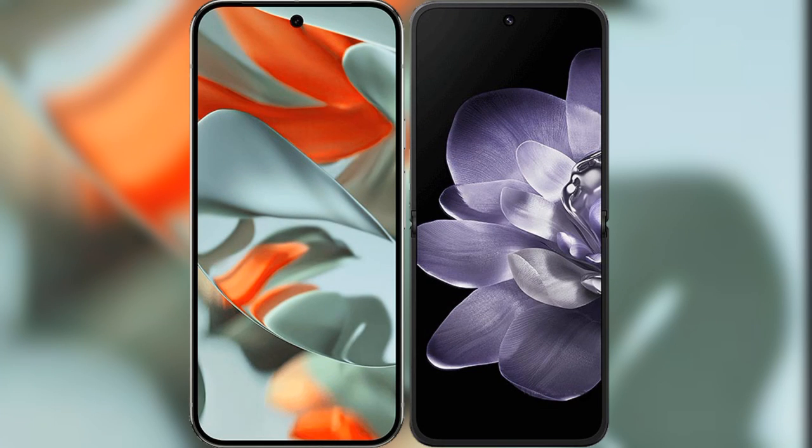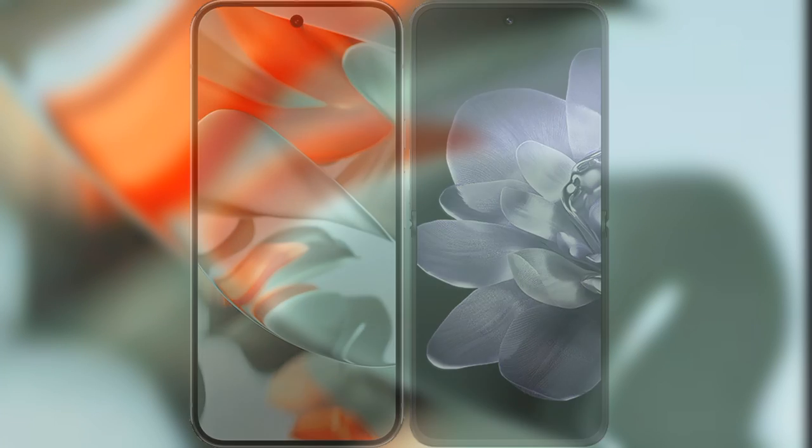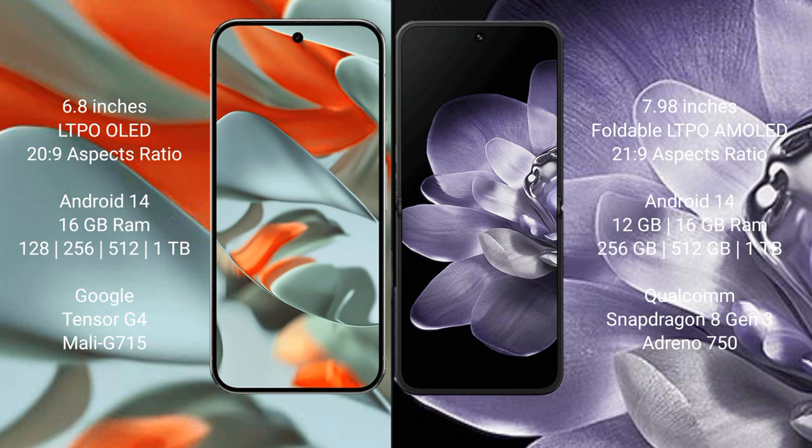We will compare the new Google Pixel 9 Pro XL with the Xiaomi Mix Fold 4. The Google Pixel 9 Pro XL features a 6.8-inch LTPO LED display, while the Xiaomi Mix Fold 4 features a 7.92-inch foldable LTPO AMOLED display.